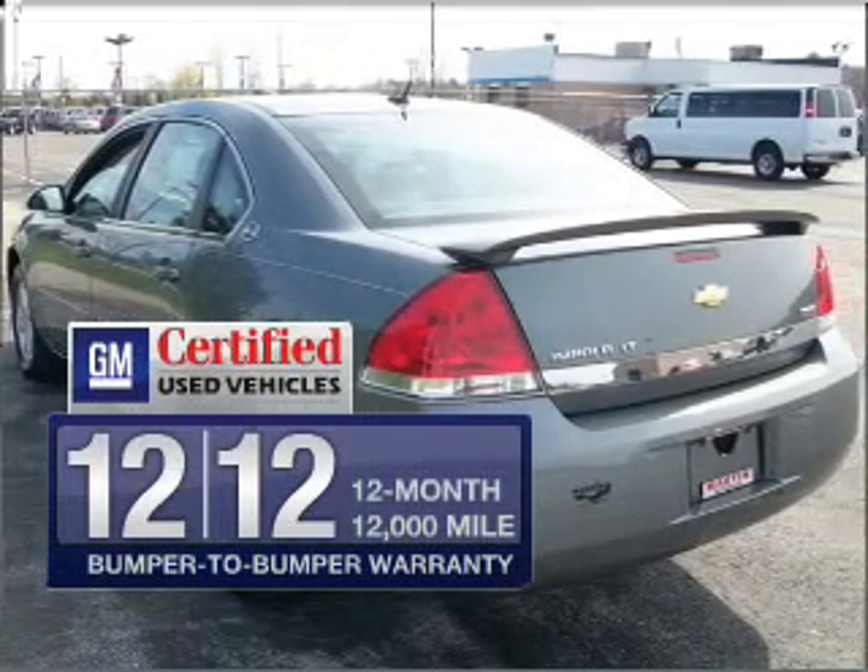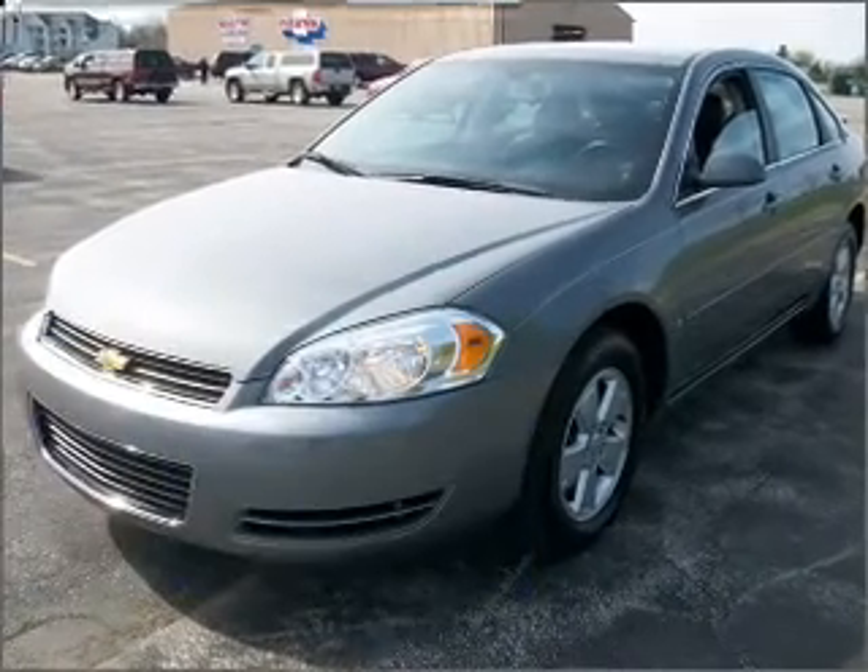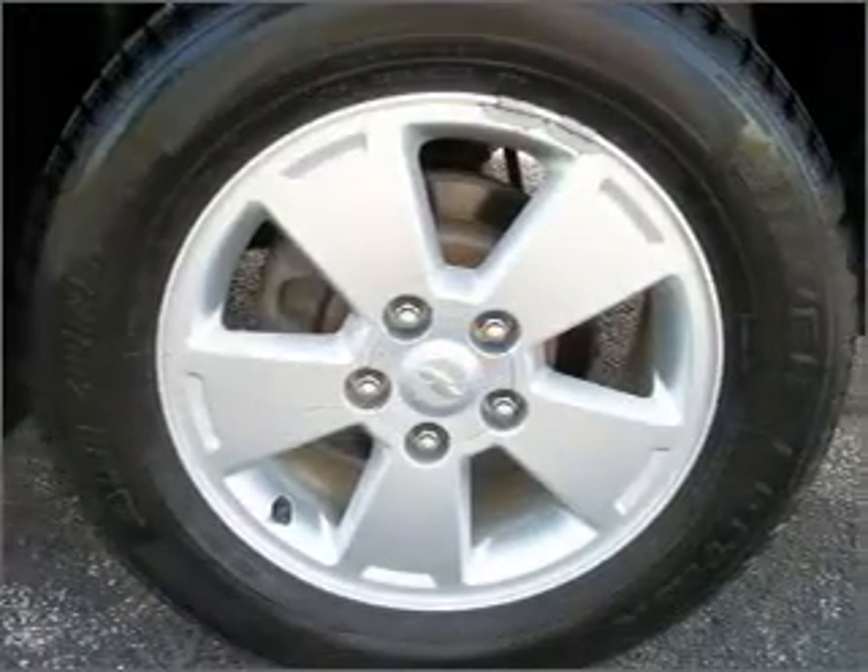In addition, GM Certified comes with a 100,000-mile powertrain limited warranty and a vehicle history report on this automobile. Premium wheels lend a distinctive appearance.